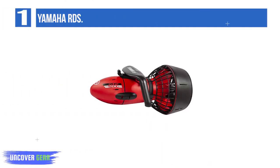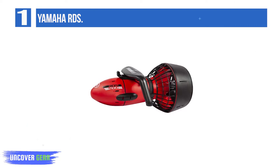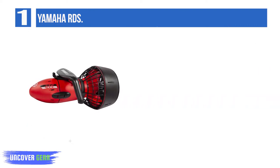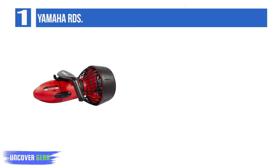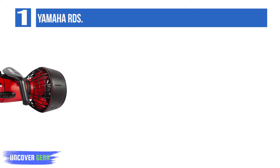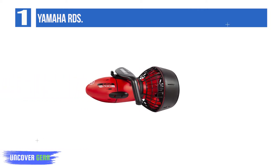List number 1: Yamaha RDS. Yamaha seems to have the budget market fully cornered. Well known for their motorbikes and outboard marine engines, the company sets new standards in portable, affordable DPVs. They make models for all pockets and have a professional range too. A great starter for those buying their first scooter.